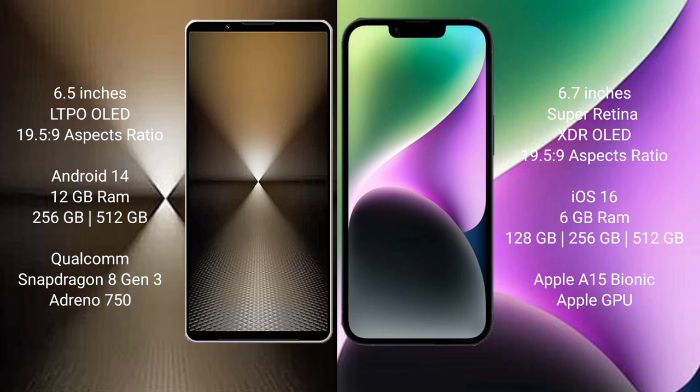The Sony Xperia 1 Mark 6 comes with 12 GB RAM and 512 GB or 1 TB internal storage, powered by the Qualcomm Snapdragon 8 Gen 3 processor with an Adreno 750 GPU. The iPhone 14 Plus offers 6 GB RAM and 128 GB, 256 GB, or 512 GB internal storage, powered by the Apple A15 Bionic processor with Apple's own GPU.